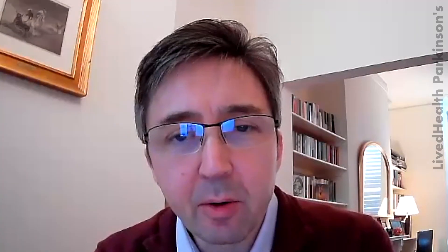Simon, thank you very much, that was very helpful. You can help us keep making this content by simply subscribing to the channel. There's a new video every week.